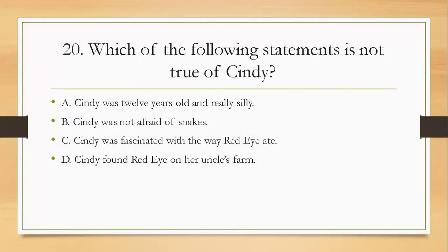Question twenty: which of the following statements is not true of Cindy? A, Cindy was 12 years old and really silly; B, Cindy was not afraid of snakes; C, Cindy was fascinated with the way Red Eye ate; D, Cindy found Red Eye on her uncle's farm. The answer is A — Cindy was 12 years old and really silly.